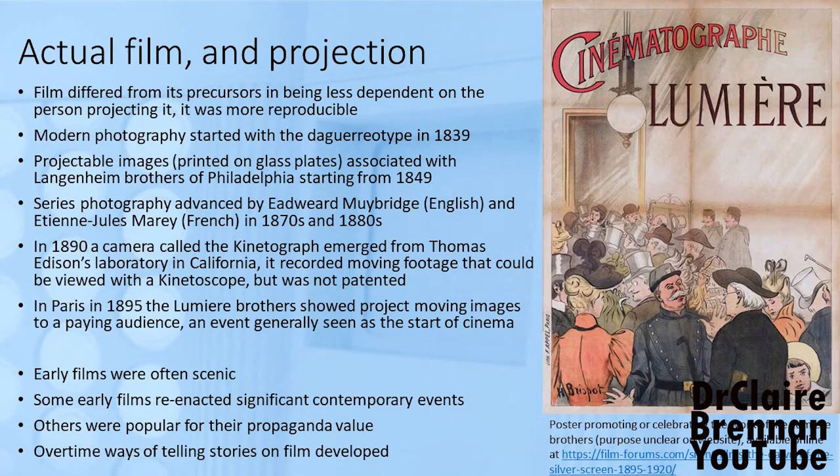Early films were often scenic — essentially moving snapshots of a place. Other early films re-enacted significant contemporary events, and their significance can be detected by examining newspapers from the same period. There may be some commentary within the images, but it's more a re-enactment or a moving snapshot. The ability of film to communicate emotionally led to its use in propaganda — quite subtle propaganda — and it's part of the appeal of early cinema. It took time to develop ways of telling stories using film.